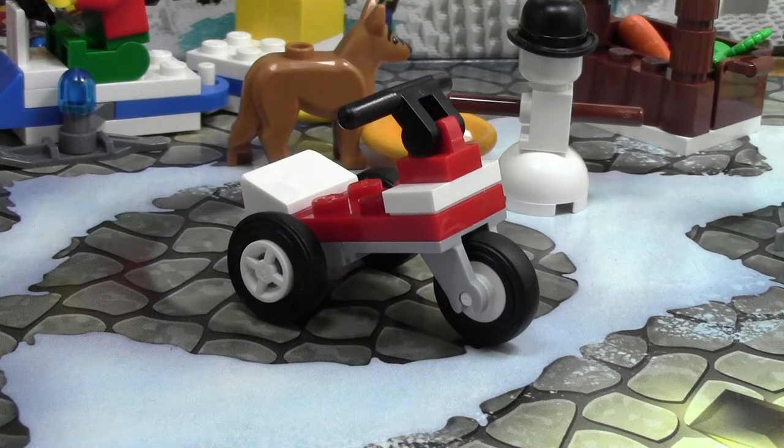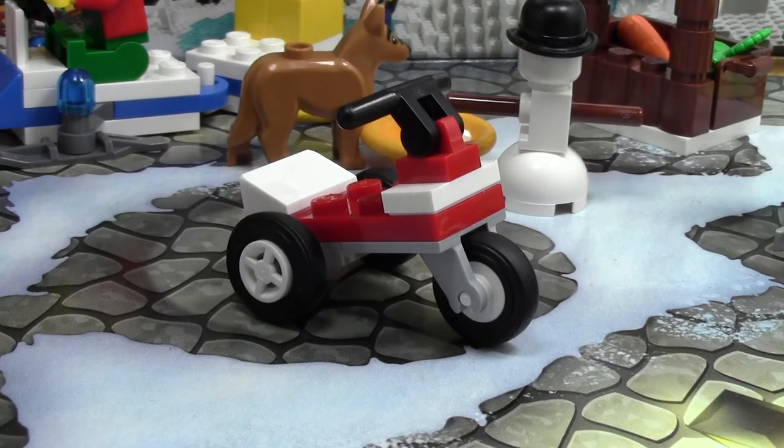Hey everybody, BrickLover18 here today with day number 23 of the LEGO City Advent Calendar 2014. This is the second last day of the Advent Calendar. The Advent Calendar is done come tomorrow because the day after that is Christmas. Wahoo!